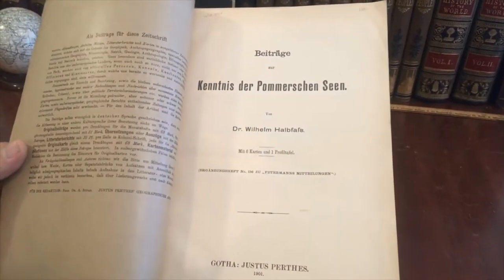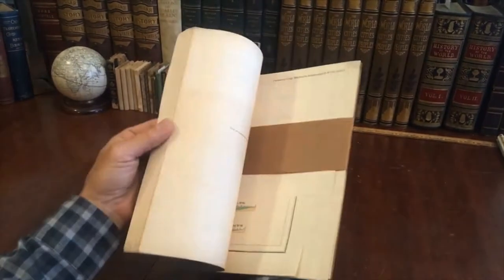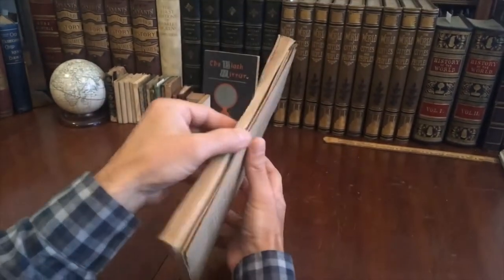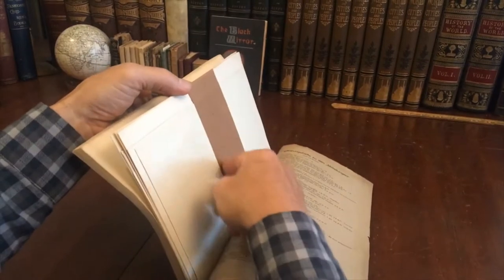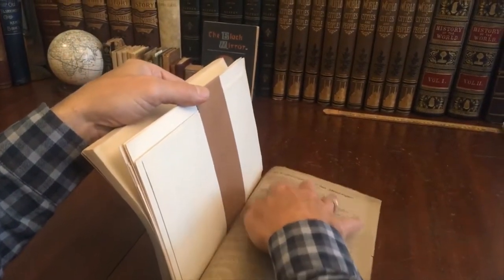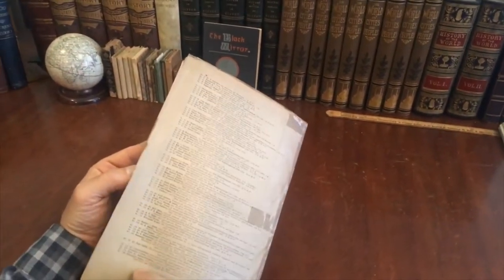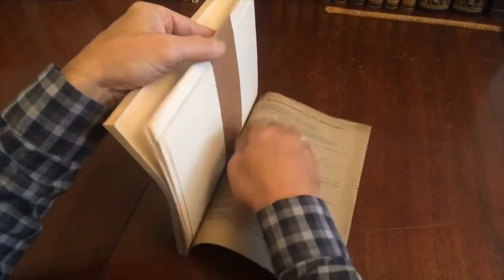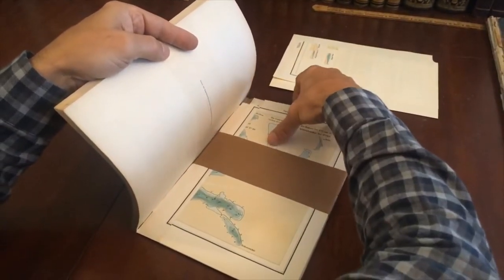It has six maps and a profile at the rear. It is complete in the original printed wrappers. I'm flipping through it so you can just see the typography and the condition of it internally. Now I'll get to that group of maps at the rear, still in the original wrapped band. Interestingly, there is a complete list starting with number one up to 135 of all of Peterman's works, with all the various contents, maps, etc.